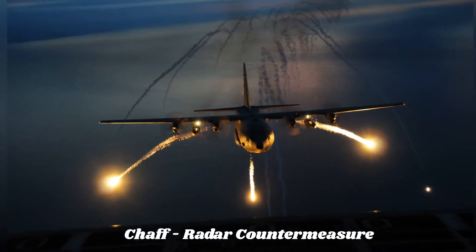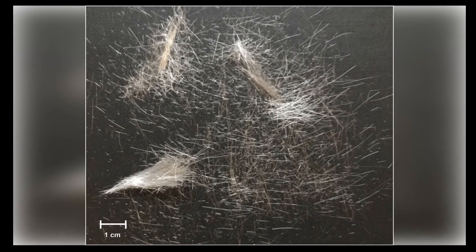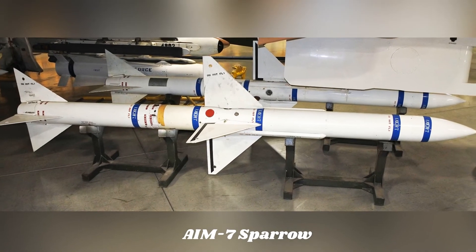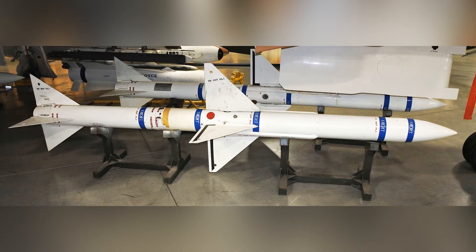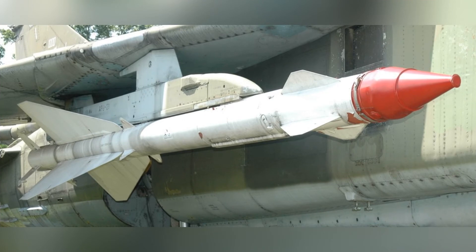The target aircraft can also escape by releasing chaff, which can deflect the radar beams and can confuse the missile. NATO's AIM-7 Sparrow is an example of the FOX-1 type of missile, and the Russian equivalents are the R-23, R-33, and R-27R.